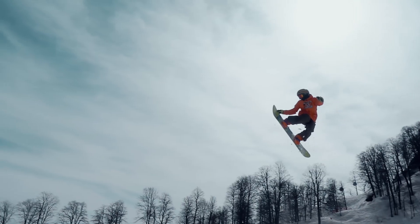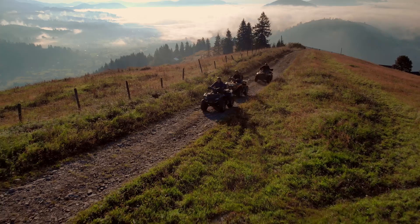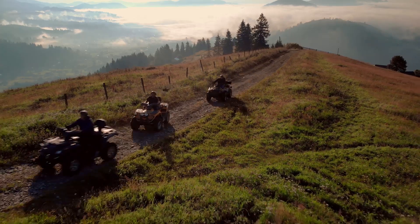Not only are we on an 18-hole golf course, but we're right next to Mountain High. We have slopes for skiing, and we're five minutes from some great off-roading for dirt biking and ATVs. This is the place to be.